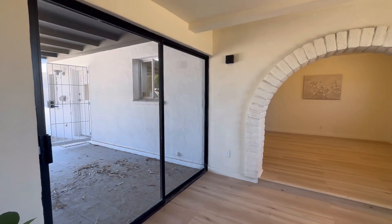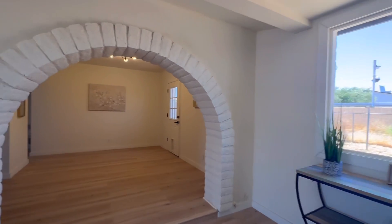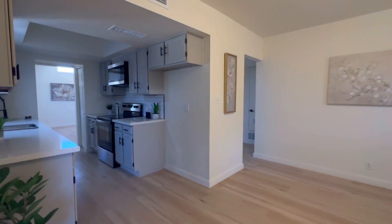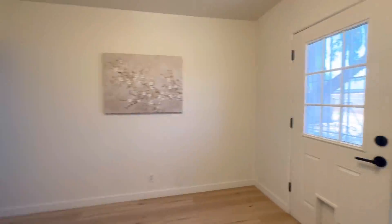Really, the biggest drawback to this property is the fact that it only has one bathroom — that's a tough sell for a three- to four-bedroom home — and the bathroom itself is pretty small. This area is probably where you'd set up your dining table, and that's where the fridge goes.